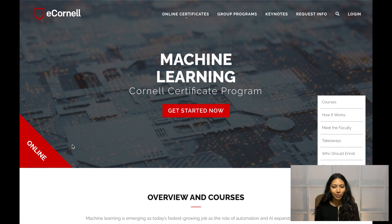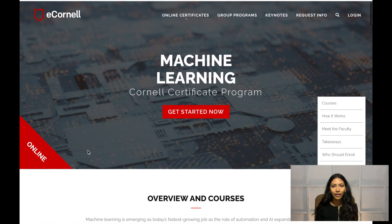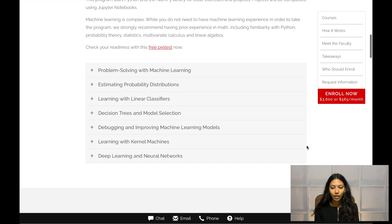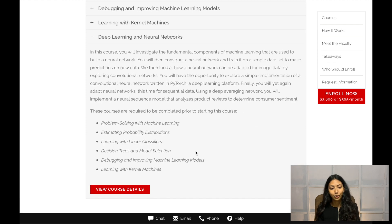The last certification I want to talk about is offered by Cornell University. Cornell has launched the eCornell platform with online learning courses and certificate programs. The machine learning Cornell certificate program is a really famous one, and the entire program costs about $3,600. That is a pretty big price tag, but you are getting the Cornell name on your certificate and it goes pretty in-depth — covering advanced machine learning topics as well as deep learning.